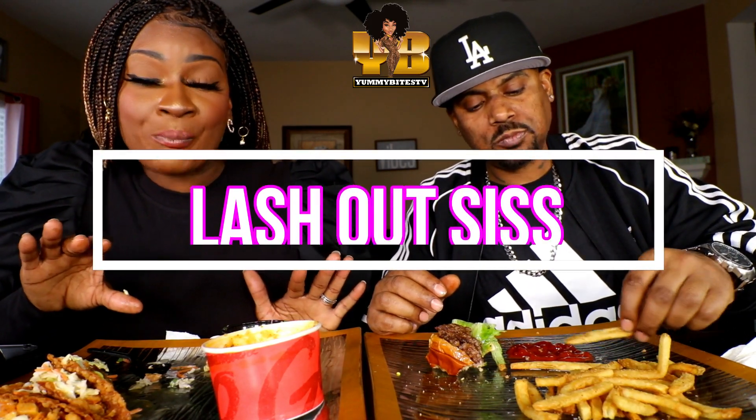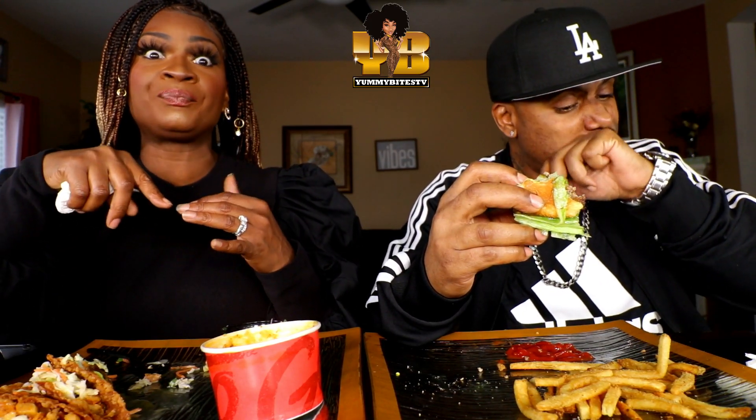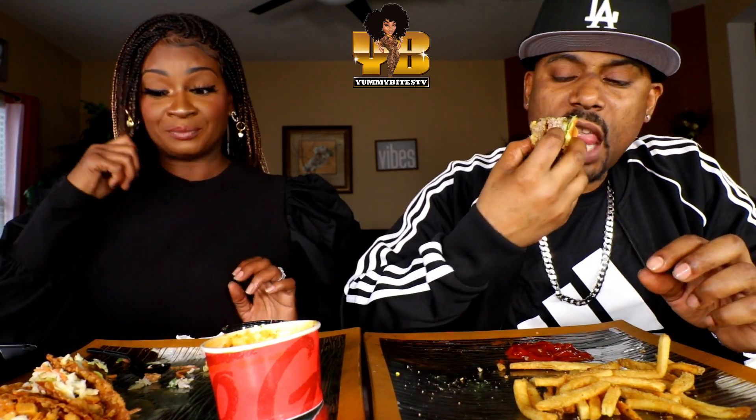I want to shout out Lash Out lashes, y'all. I introduced them on my family vlog channel. When I tell y'all they have the best lash packaging for the cheapest price — these lashes are $12 and they come with this beautiful rose gold lash compact with a mirror on it. It is the most beautiful lash packaging I have ever seen. And it's just $12! Check them out on Instagram. This video is not sponsored — I just had to share because how are they selling these for $12? They could literally charge at least $25 or $30 for what they're giving.